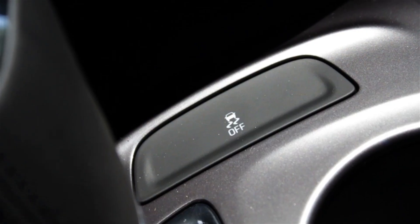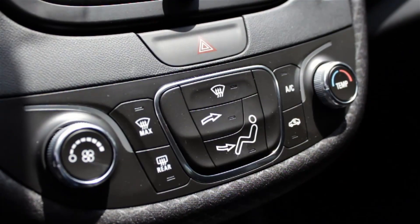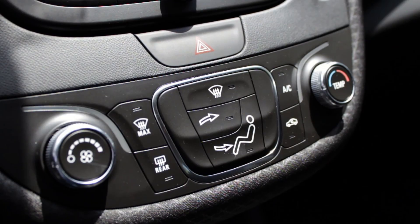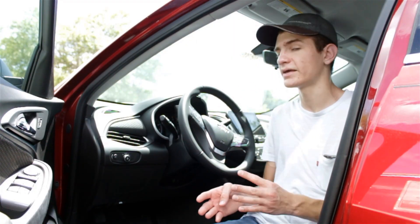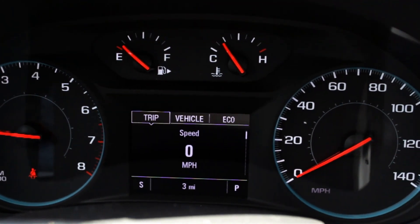Speaking of button placement and ergonomics, this car isn't the best in terms of layout, but I definitely like where they put the climate controls and how they organized everything — very easy to understand and easy to use on the fly when you're trying to focus on driving. They also included a large gauge cluster with four different analog gauges and a small driver display that gives you a bit of extra information while driving.